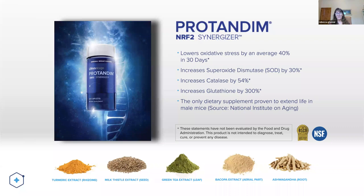This slide is so important because it shows that Protandim NRF2 has been shown to lower oxidative stress by an average of 40% in 30 days. That's exciting because that's never been done before — there's nothing else out there able to lower oxidative stress by 40% in 30 days.